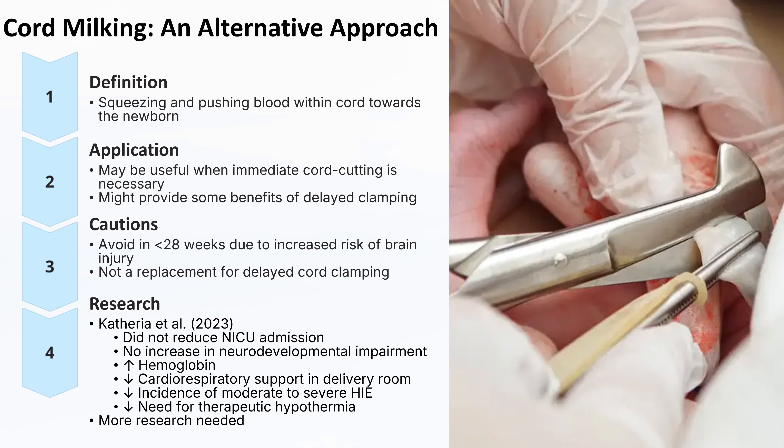These results are promising and suggest that umbilical cord milking in non-vigorous infants may be beneficial compared to early cord clamping. Cord milking presents an intriguing alternative when delayed cord clamping is not feasible. However, it's crucial to understand its limitations and potential risks, especially in very preterm infants. Healthcare providers should stay informed about the latest research in this rapidly evolving field.